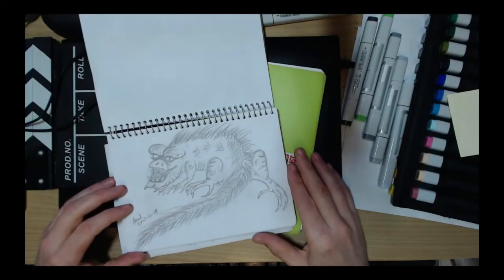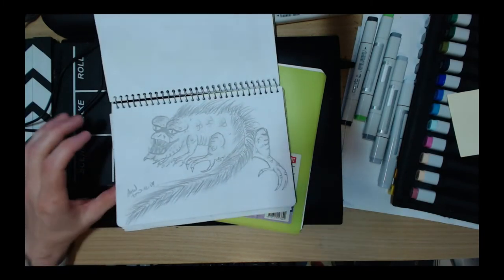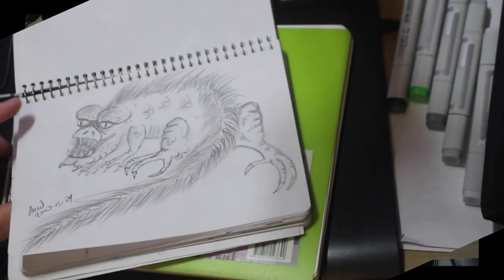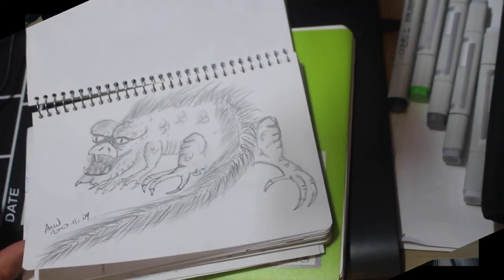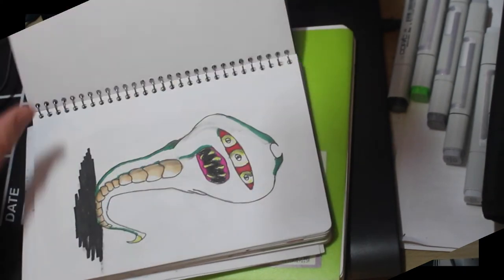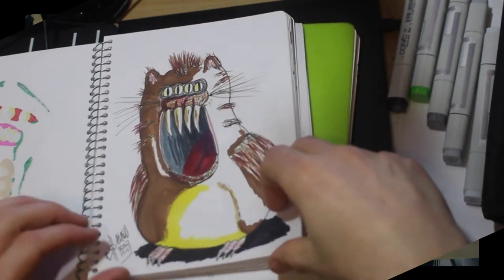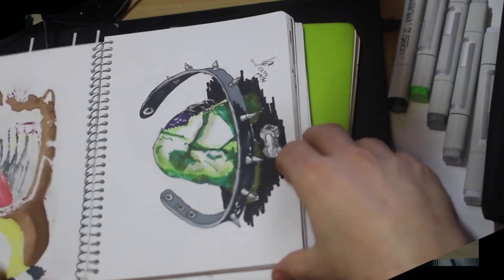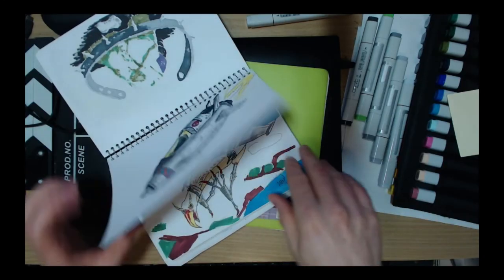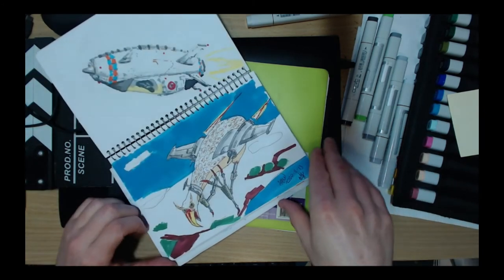The webcam is a C922 from Logitech, whereas the SLR is a Canon EOS, so we'll see how that goes. Whichever one works best will most likely make the grade for the rest of the videos, because I found on my other channel that the videos come out a bit fuzzy, and I'd rather they be sharp.